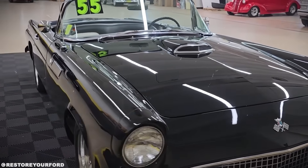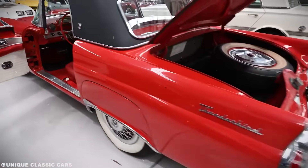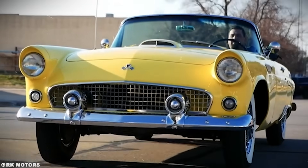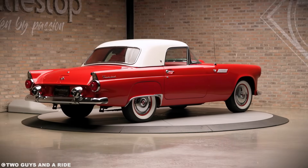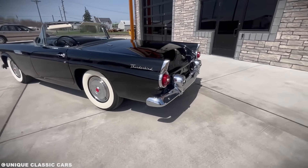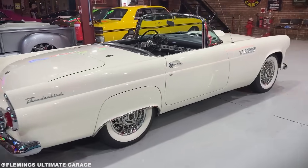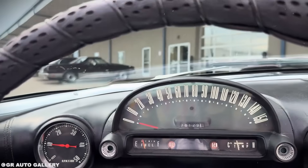Now let's talk about those taillights — the ones that started that awkward conversation in Ford's design studio. The F-102 Delta Dagger had just entered service in 1953, and its afterburner created a distinctive circular flame pattern. Ford's designers spent two months figuring out how to replicate that look in chrome and glass. The final design used concentric rings — chrome bezels with stepped glass lenses that created an optical illusion of depth. When you hit the brakes, they didn't just light up. They seemed to ignite.